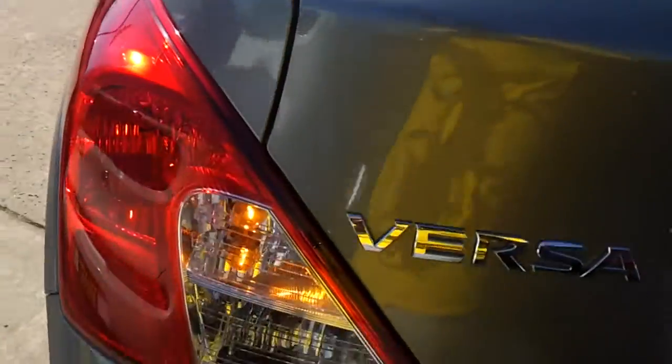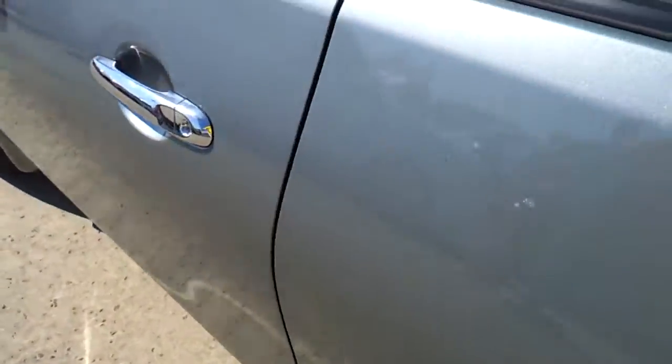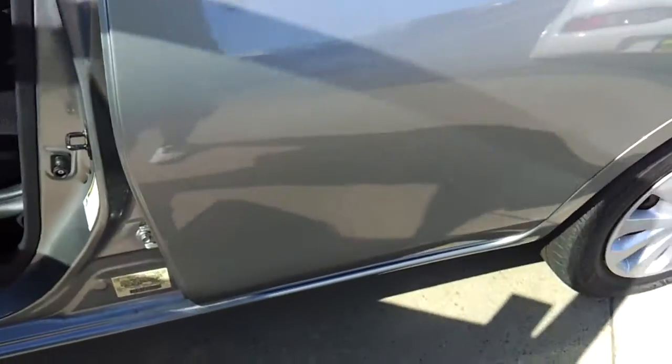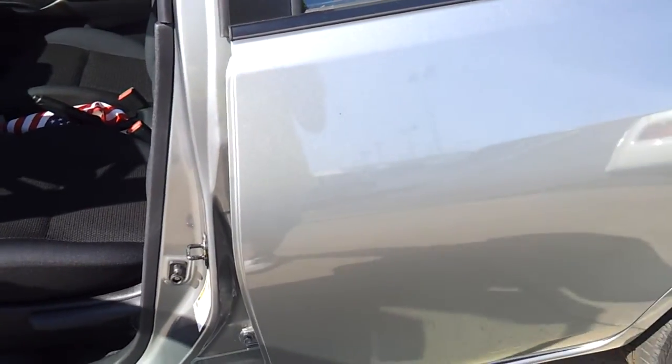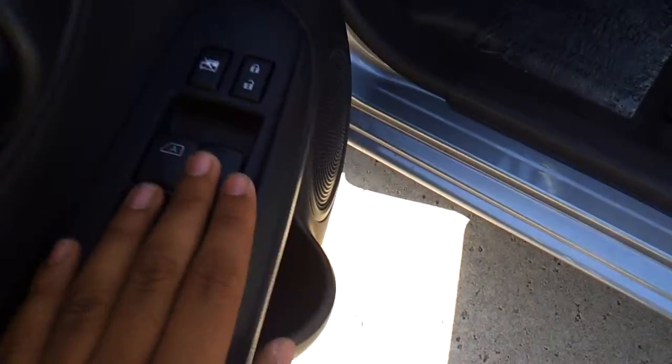Rear window defroster with the third brake light. This car is the roomiest subcompact car I've ever been in in my entire life. It has power windows, door locks, and mirrors.